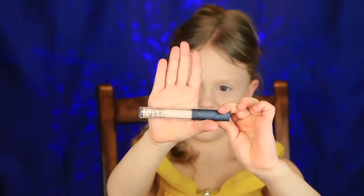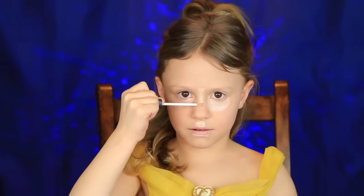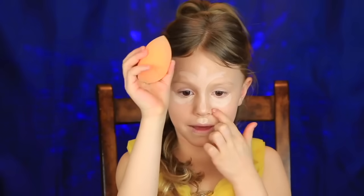Now that I'm done with that, I'm going to use my concealer. This is from NARS in the color Bella. And the reason why I was doing it kind of like a flower shape is because Belle has a flower — which is the rose. I'm going to blend it in with my beauty blender.